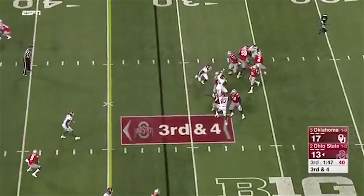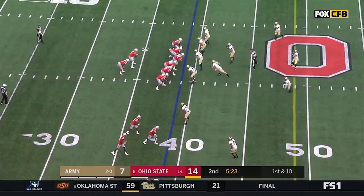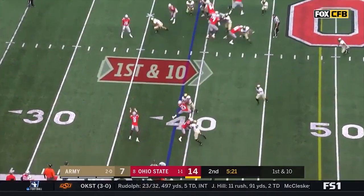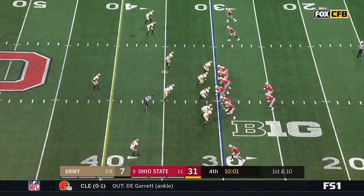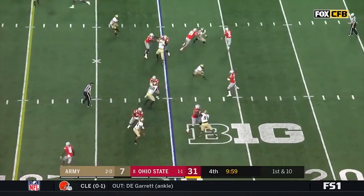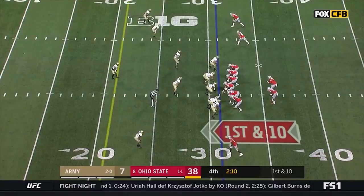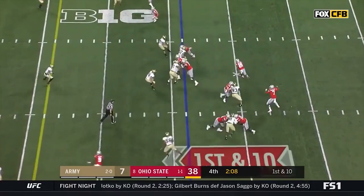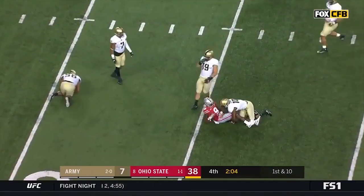Barrett stands in and delivers a strike and the catch is made by Victor. They're as aggressive as they get on defense. First touch for Ben Victor — not a whole lot of room out there. First play out of the break, play action, and they had Benjamin Victor. You can go on down the line talking about how many guys were so highly touted, as we look at Victor with a big grab.